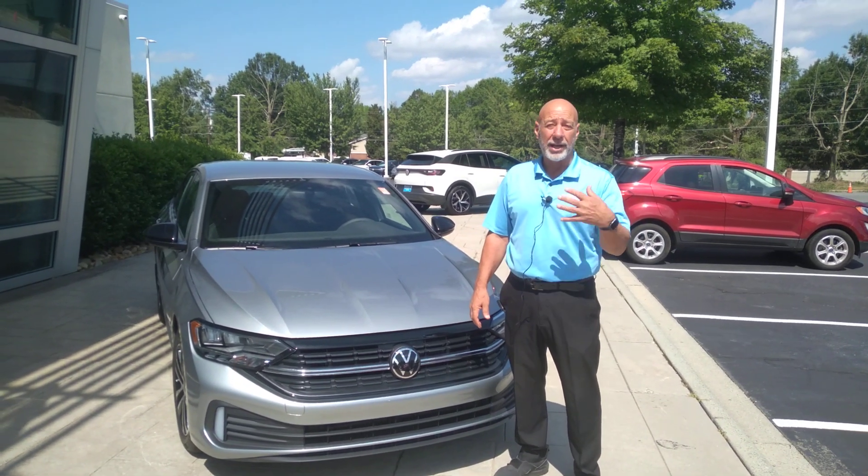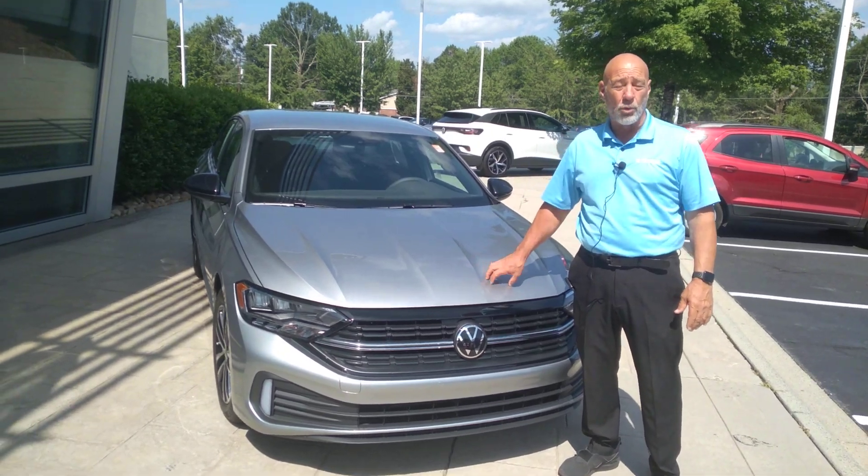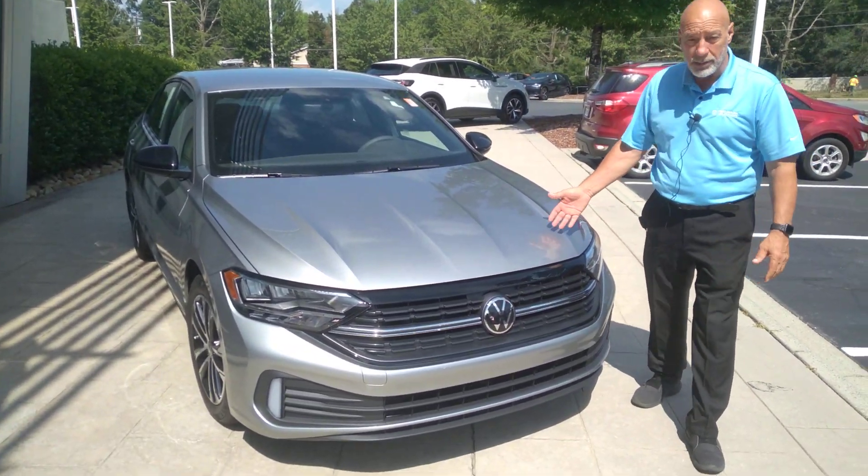Hey, this is Craig at Carolina Volkswagen here in Charlotte, North Carolina. This is the Jetta Sport, the actual one that you inquired about. Highland Silver in color.